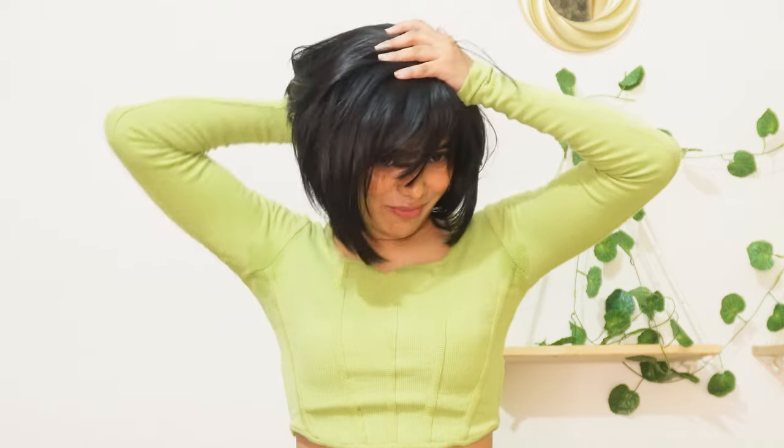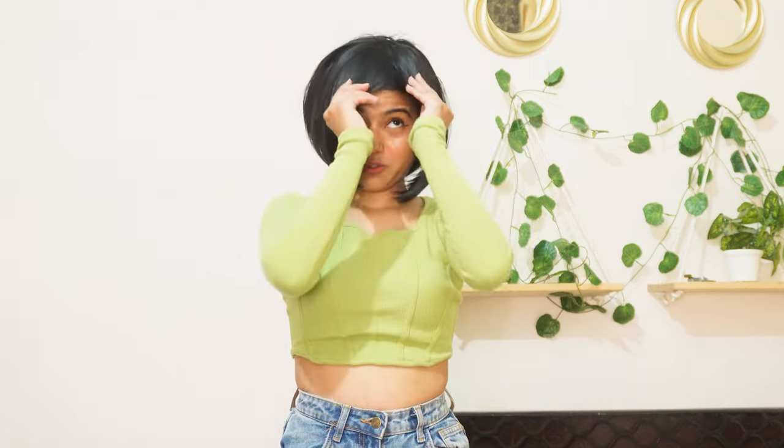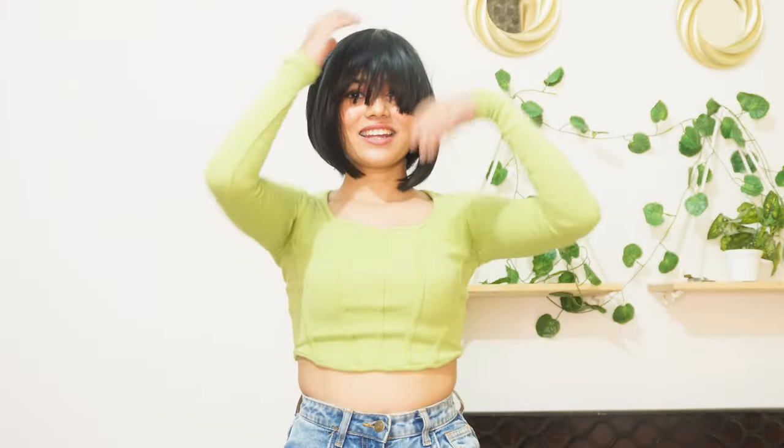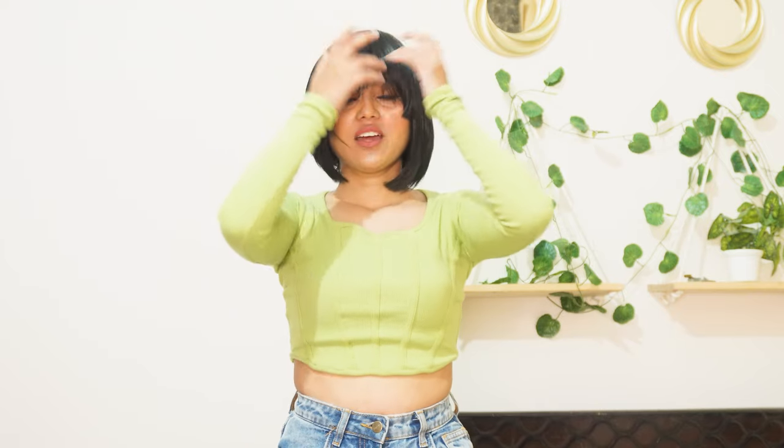As I told you, it's very complicated to put on! Okay, we are pretty much there. This wig has been put on and here is how it looks from the back.